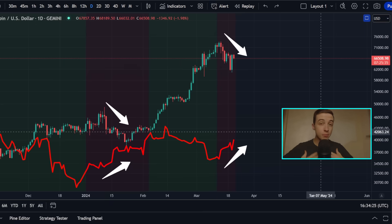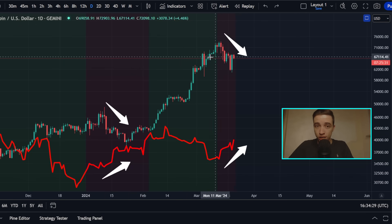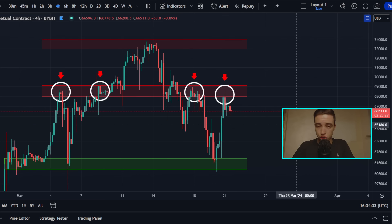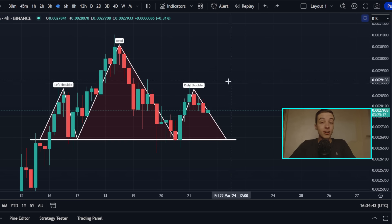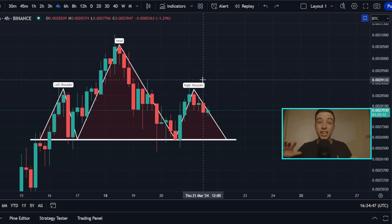Welcome back to the CryptoBot channel everyone, my name is Josh. Right now another warning signal is flashing for Bitcoin while the price is struggling around critical resistance in the short term. In just a moment I'll be talking about my exact trading strategy alongside Ethereum, which is also fighting critical resistance, while Solana is forming a new pattern we need to pay attention to.